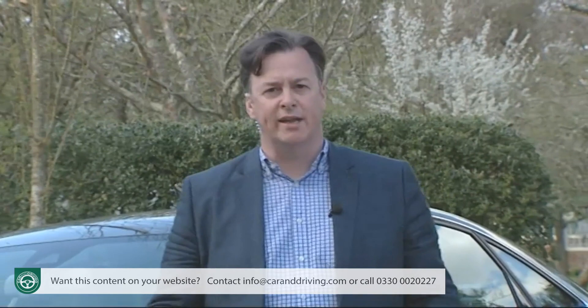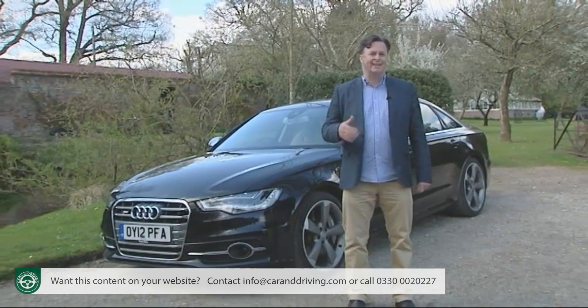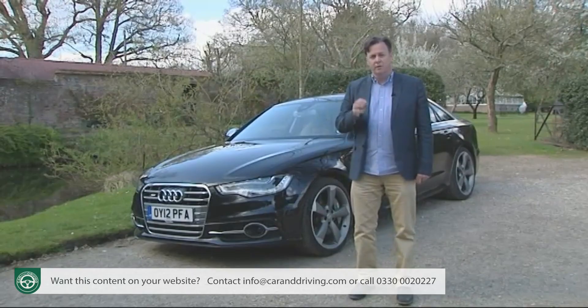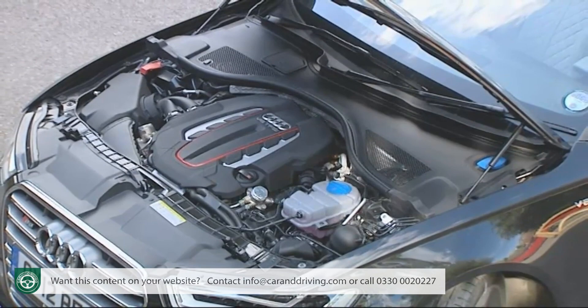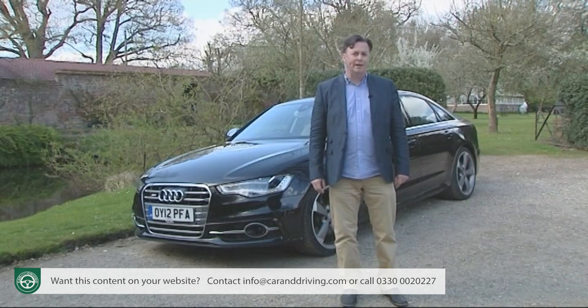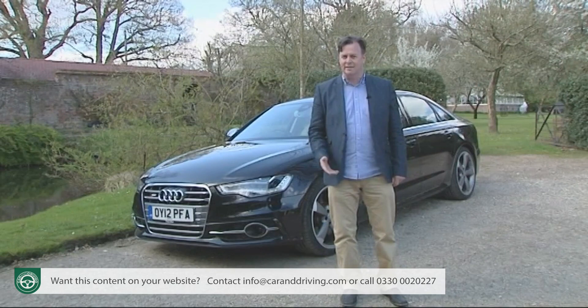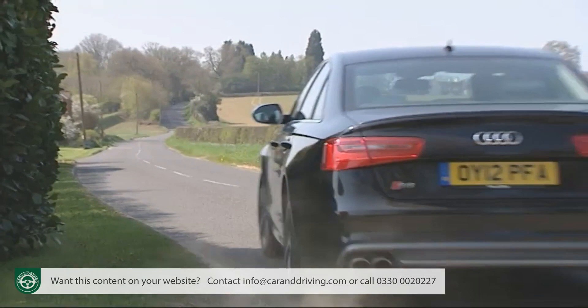It used to have a very exclusive engine too: the 435 PS V10 that we saw in the 2006-2012 version, which is basically the same as that used in a Lamborghini Gallardo. That's been seen off by emissions legislation, but its replacement — the 4-litre V8 fitted to this 4th generation model launched in 2012 — was originally developed by the Volkswagen Group for the Bentley Continental GT, and its twin turbos more than compensate for its smaller size.